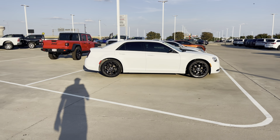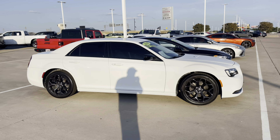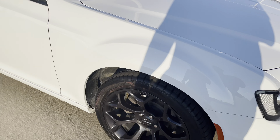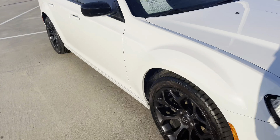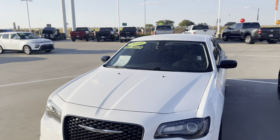Let's get started with this 2019 Chrysler 300. Thirty thousand miles - gas saver. I don't believe it, but there it is.